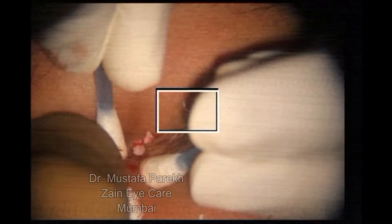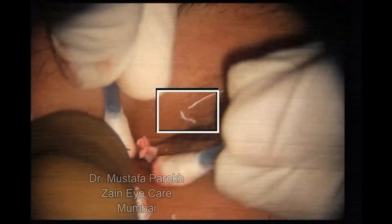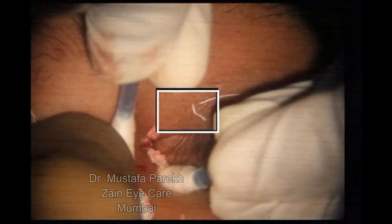Even with this fistula, you can have lacrimal lithiases of a longstanding nature. Care has to be taken.